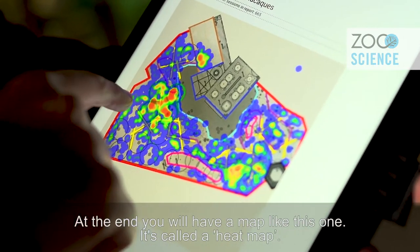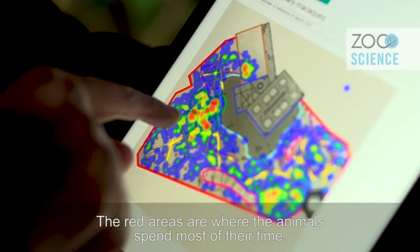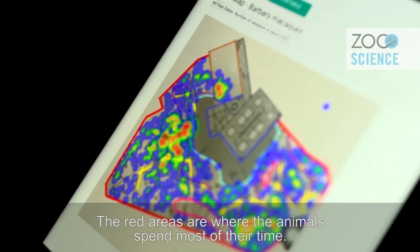At the end you end up with a map like this one — it's called a heat map — and in red it shows where the animals spend most of their time.